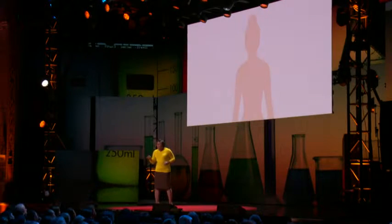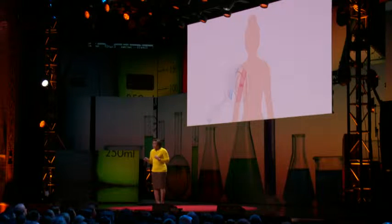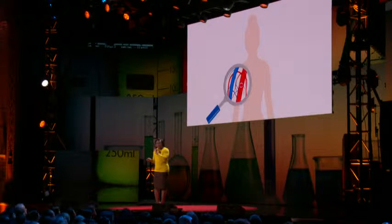Using molecular engineering, we can actually design a superweapon that can travel through the bloodstream. It has to be tiny enough to get through the bloodstream.